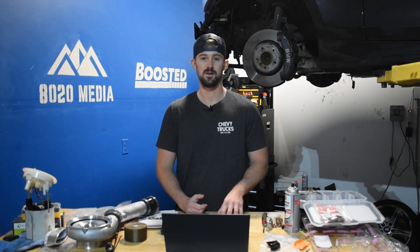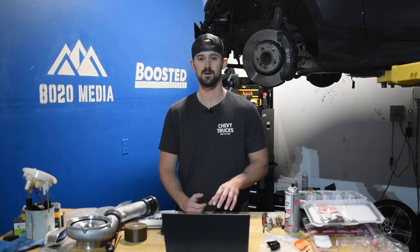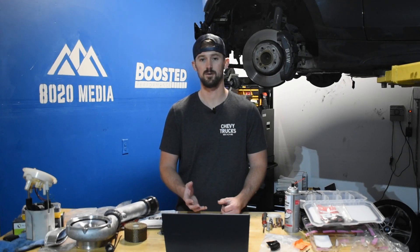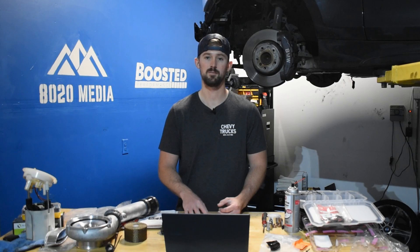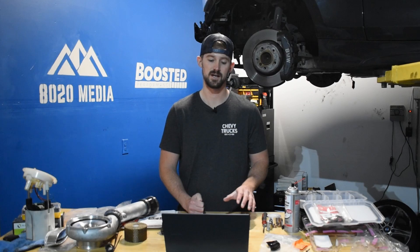The problem with head gasket failure is that the book time to replace the head gasket is about 40 hours, since there are a ton of parts you need to remove just to get to it. A skilled mechanic can do it in probably half the time, but it is a pretty big job from a labor standpoint. Again, not a problem for 2006 models because of the new design.